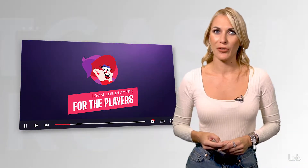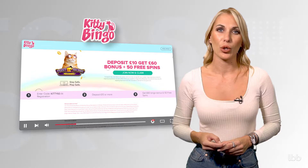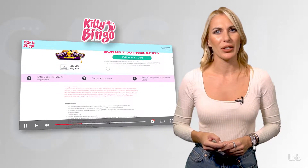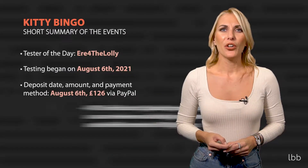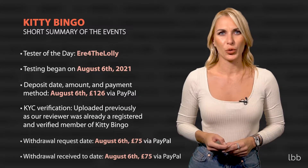In this episode, we sift through the test conducted at Kitty Bingo, a UK-licensed online venue offering all bingo variants, online slots, and myriad mobile games. The outcome of the one-day evaluation is straightforward. Tester of the day: Ear for the Lolly. Testing began on August 6, 2021.